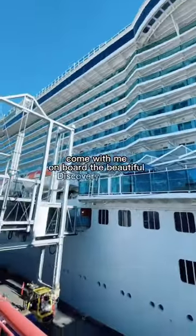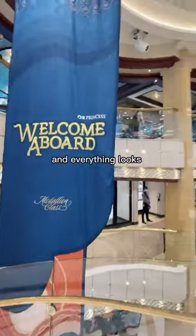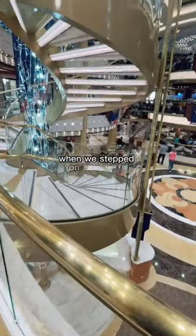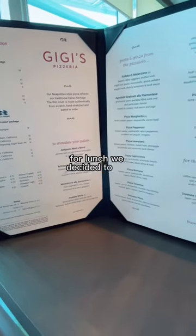Come with me on board the beautiful Discovery Princess — it's our very first time on Princess and our first time on Discovery Princess. Everything looks so beautiful and so brand new. When we stepped on board, we stepped into the Piazza and it's so beautiful.